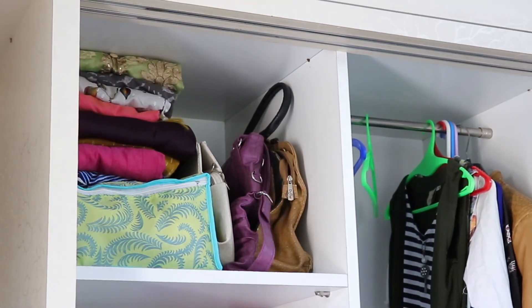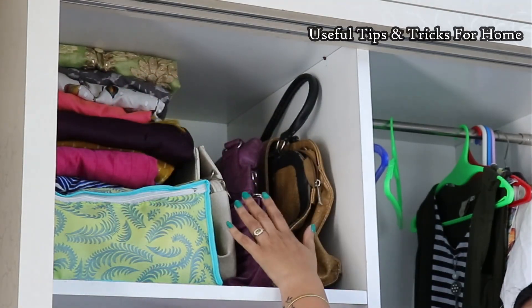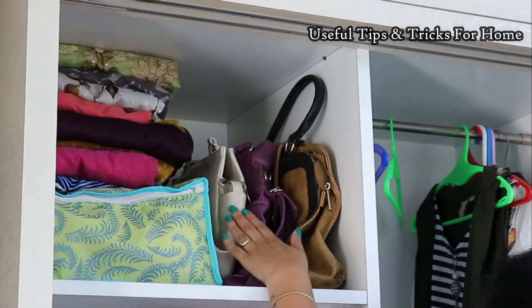Let's start this wardrobe from the top shelf. On this shelf, I have some handbags that I use when I go out. I also have some heavy dresses that I wear outside.